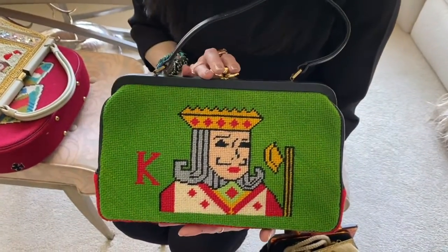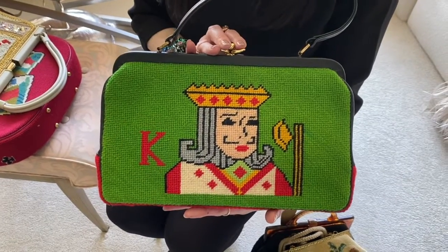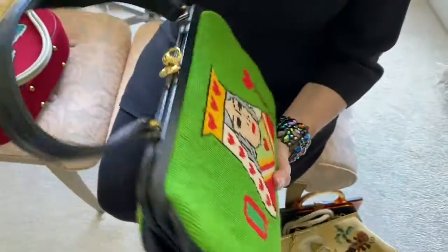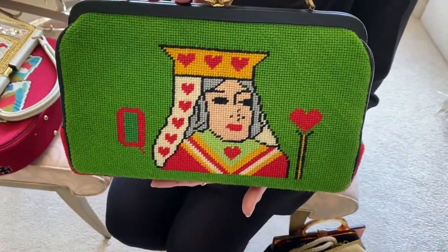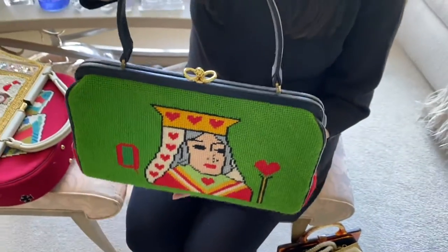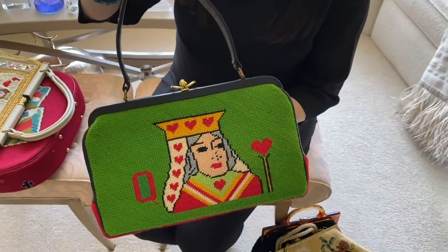This is a bag that was clearly created by somebody who enjoyed playing cards. So we have a king of diamonds and on the other side, the queen of hearts. And what I also really enjoy about this is the vibrant choice of color.